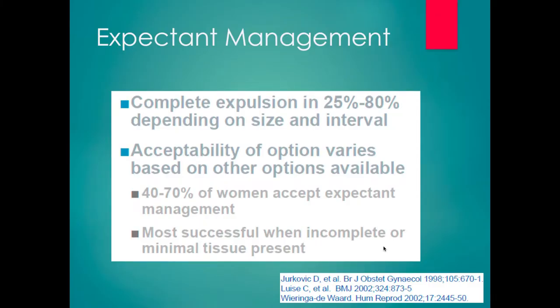When talking about early pregnancy failure, we have three options: expectant management, medical management, and surgical management. In terms of expectant management, the success rates are really variable. They depend on the size of the pregnancy and the interval of time the pregnancy has already been failed and intrauterine. You can see expulsion rates in the literature anywhere from 25 to 80%. Women's choices around expectant management are often based on what other options are available and what the timeframe of those options is.